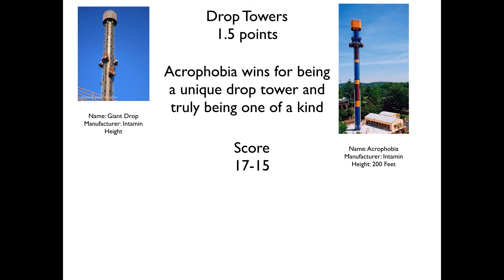Next up we have Drop Towers. We have Giant Drop, an Intamin Drop Tower at 227 feet — your standard sit-down Intamin drop, nothing too special. And then you have Acrophobia on the other side. It's shorter by about 20 to 30 feet, but it's considered an Intamin stand-up style where you get tilted forward so you're facing the ground — not fully vertical like Falcon's Fury, but tilted forward. It's not the ride for the acrophobic, hence the name. Acrophobia is a one-of-a-kind Drop Tower, and it takes two points for Over Georgia.